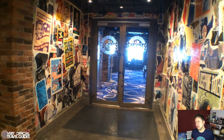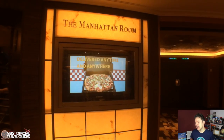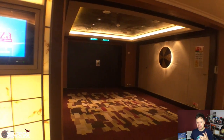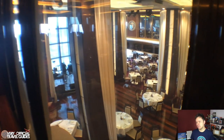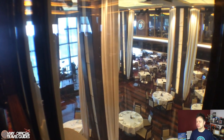Towards the back of the ship, we come to the Fat Cats Jazz Club, which is a great place to chill with a whiskey on the rocks and listen to some live jazz. And behind that is the Manhattan Room, which is like the fancier of the main dining room complimentary dinner venues. Here you can dance and dine to a live band while looking out through huge picture windows on the back of the ship. Of course, if it's dark you can't see anything, but if the sun is setting it's really pretty.